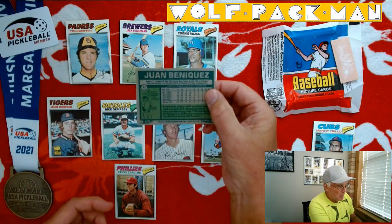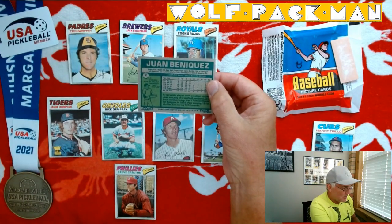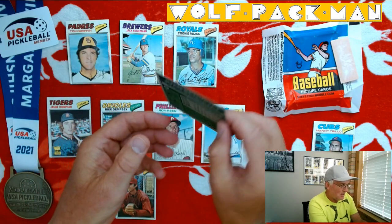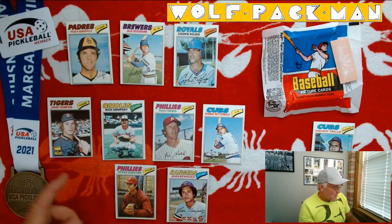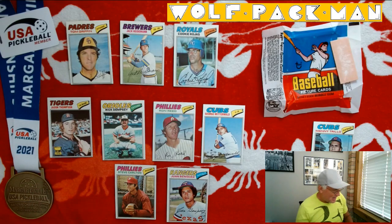We want to take another look at the backs of these cards — pretty cool little cartoons, characters, and lots of stats. Jason Thompson rookie. Rick Dempsey. Steve Carlton.